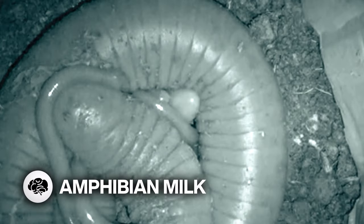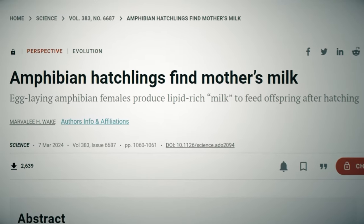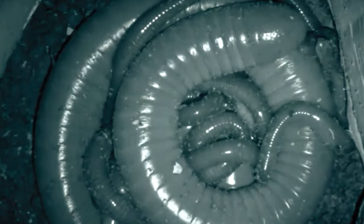We've got amphibian milk, baby! The earthworm-like ring caecilian was observed feeding its hatchlings a unique milk from its rear end, the first known example of an amphibian feeding its young this way.